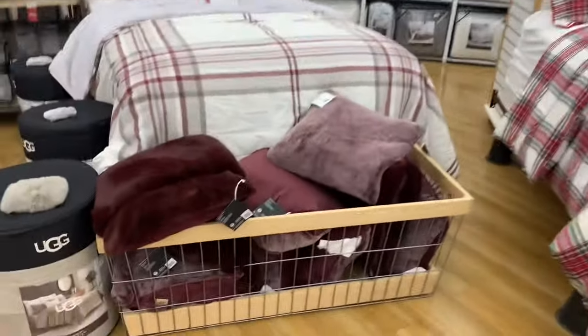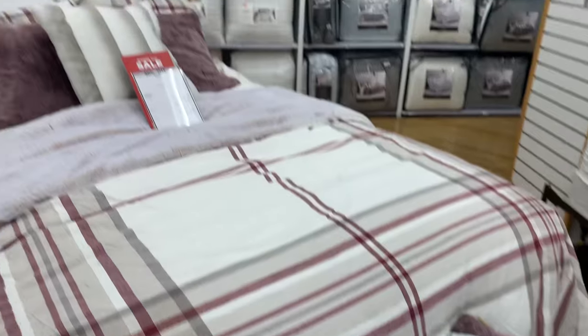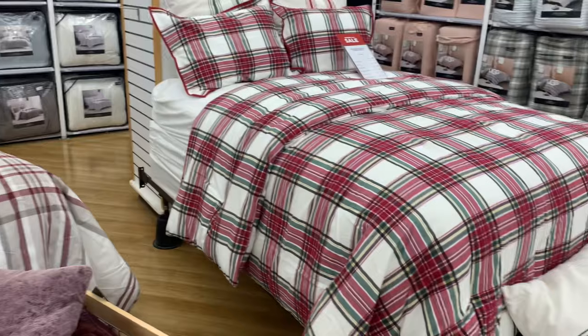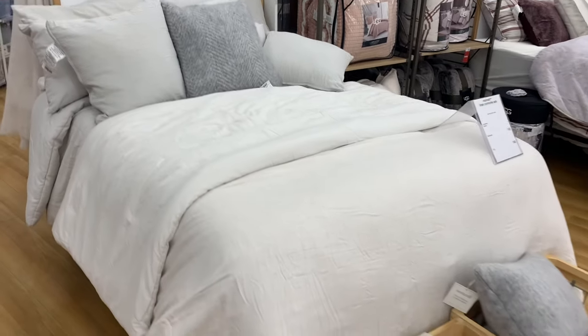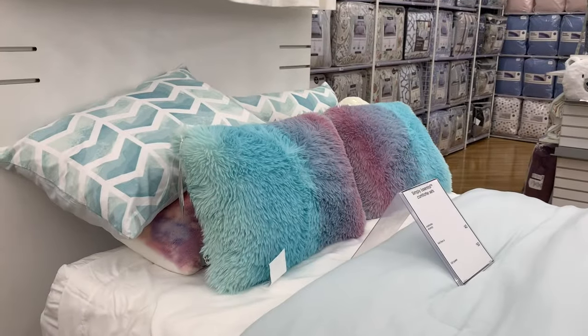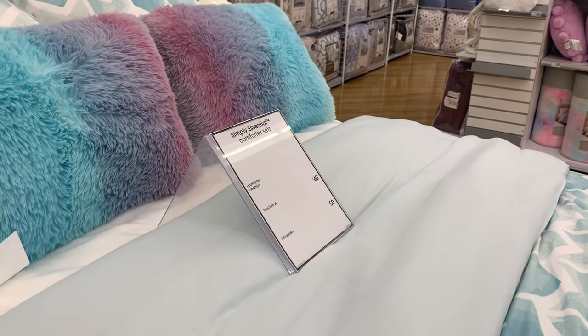I love looking at bedding and I need some new stuff. They have sherpa sheets — I'm surprised, I've never seen sherpa sheets before. There's a maroon bed set and a red checkered style, plus a beige option. I love the pillows on the displays; the pillows really decide whether I want it or not. This one with tie-dye colors is so cool — twin is $40, full/queen is $50.